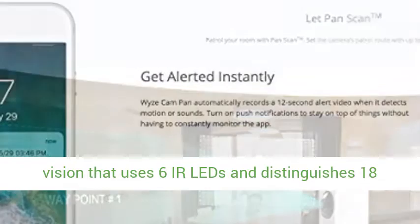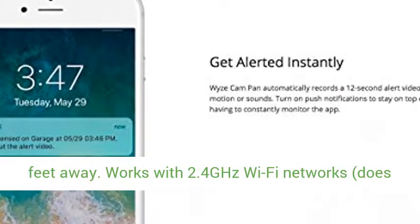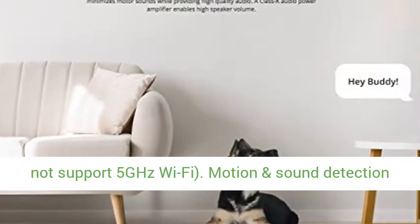1080p Full HD Video and Night Vision that uses 6 IR LEDs and distinguishes 18 steps of gray to provide clear images up to 30 feet away.